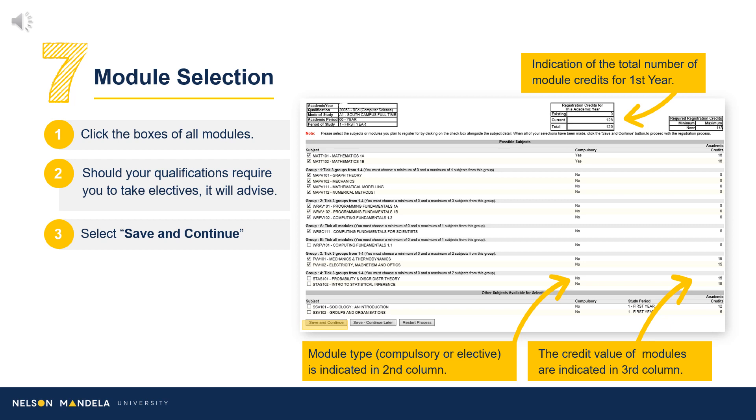Step 7: Module Selection. Some information to note: qualification information is found in the top left-hand corner, with the total number of credits visible in the top right-hand grid. A list of modules will reflect below, confirming whether the module is compulsory and its credit value.